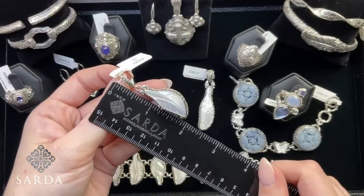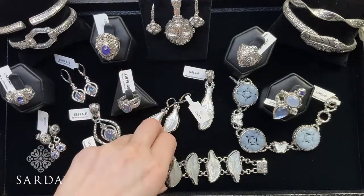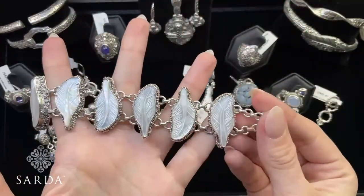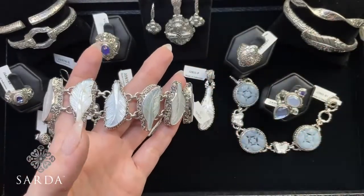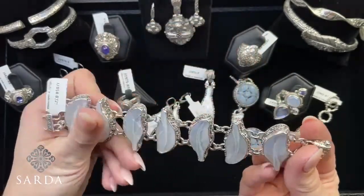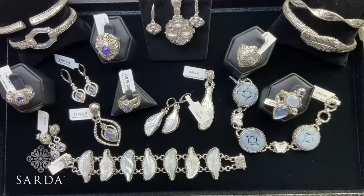Matching feather earrings J2857 — $82.49 — two inches. Matching feather bracelet J2854 — fitting six-and-a-half to seven-inch wrist, $194.99. I love how the feathers alternate direction — it reminds you of a feather falling to the ground. This is a beautiful wrist piece with a little double claw closure with push button. That's it for this tray!